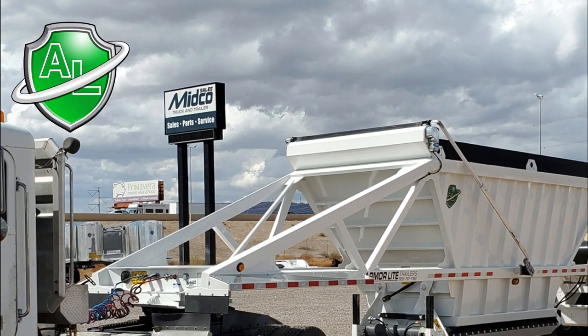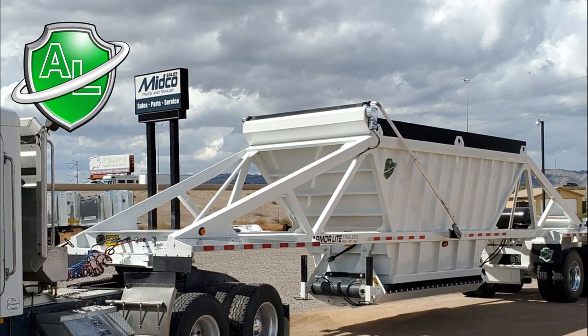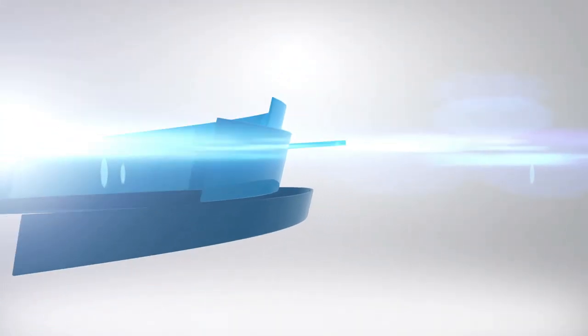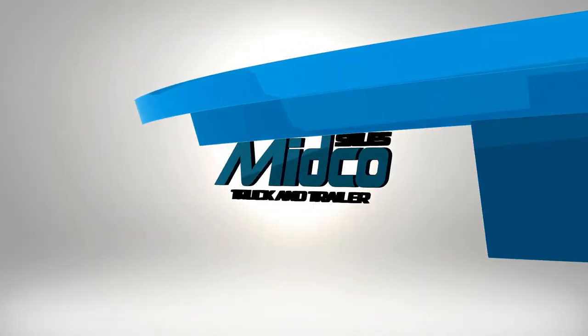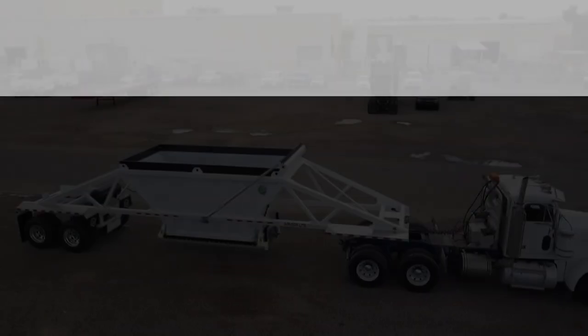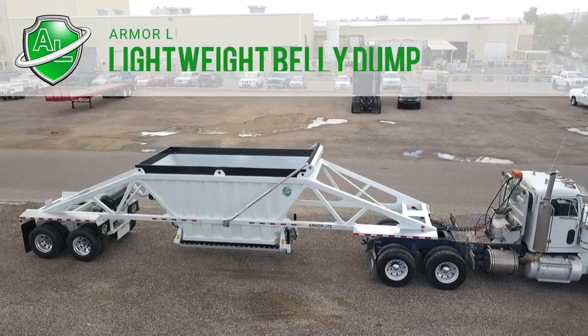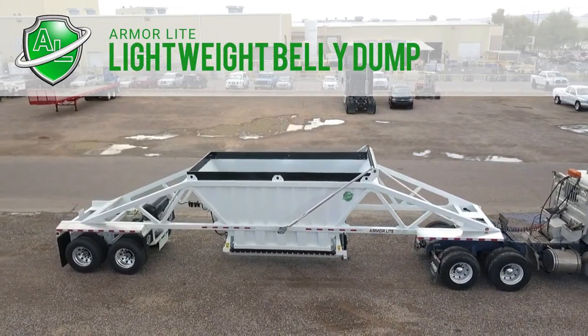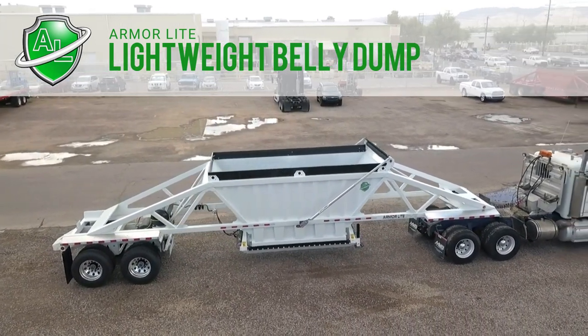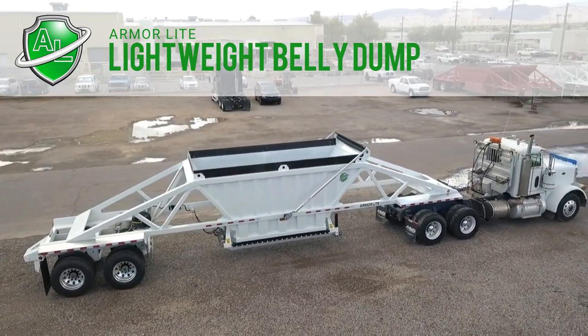Just arrived at Mitko Sales is the new Armorlite Lightweight Belly Dump trailer. This trailer measures 40 feet long and has a 23.5 cubic yard capacity.